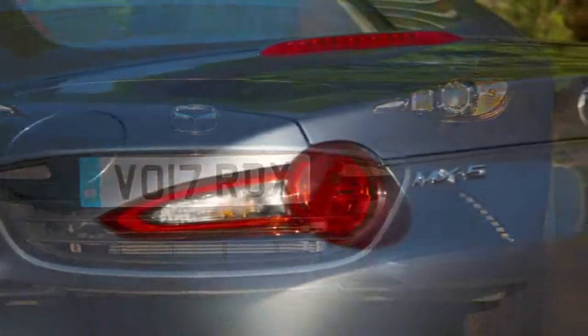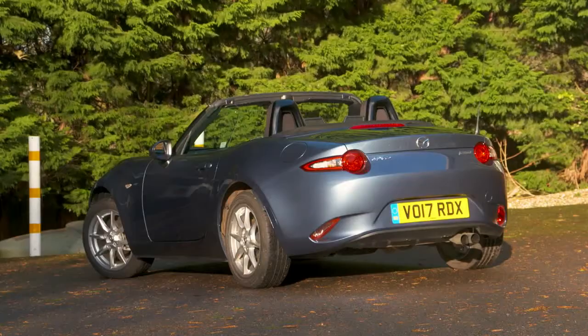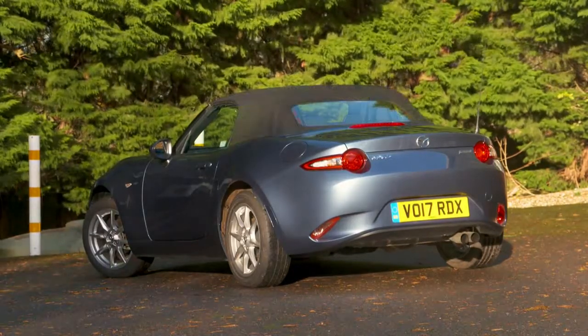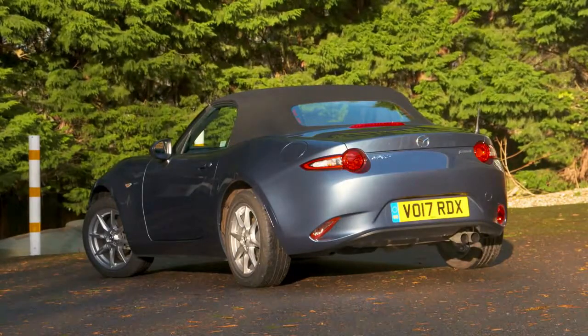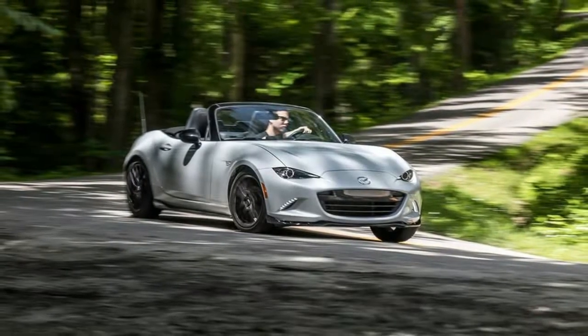2018 Mazda MX-5 Miata Infotainment Features. Every MX-5 Miata comes standard with Bluetooth connectivity for both phone and streaming audio functions, as well as a CD player. Navigation is standard on the Grand Touring and a dealer-installed accessory on Club models, added via a Mazda SD card.